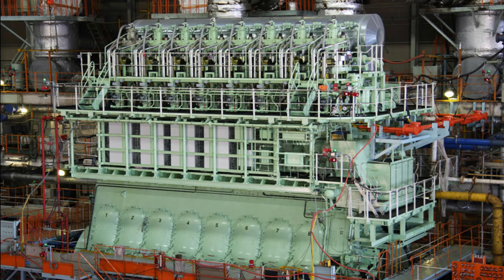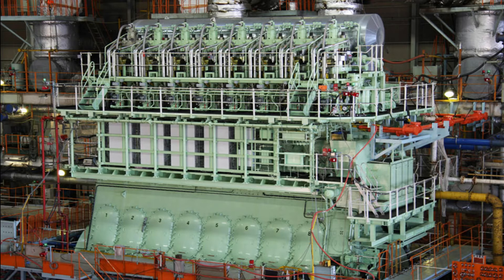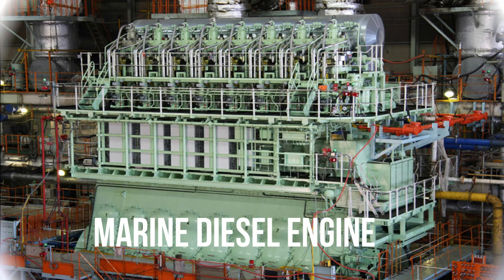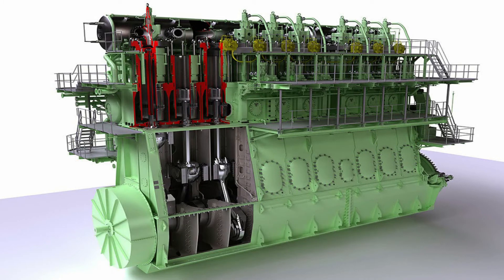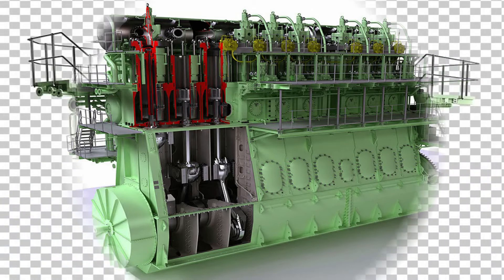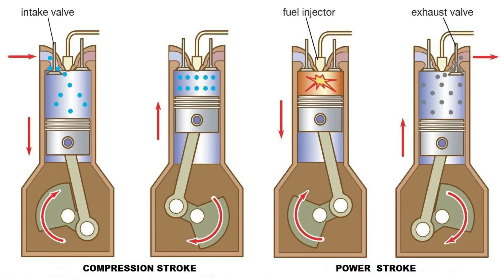Welcome again guys. Our video today is about the two-stroke diesel engine. A two-stroke diesel engine is an internal combustion engine that uses compression ignition with a two-stroke combustion cycle. The two-stroke diesel engine does not mix fuel or oil with the combustion air. The two-stroke cycle is so called because it takes two strokes of the piston to complete the process needed to convert the energy in the fuel into work.